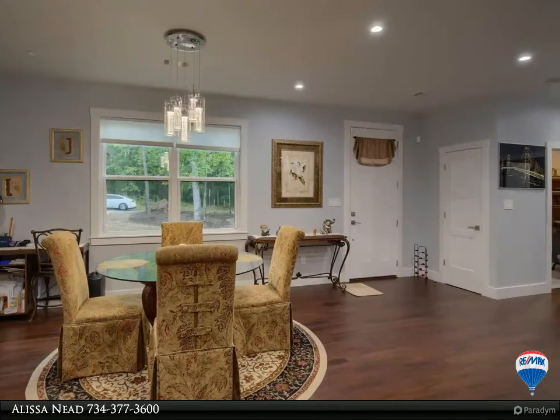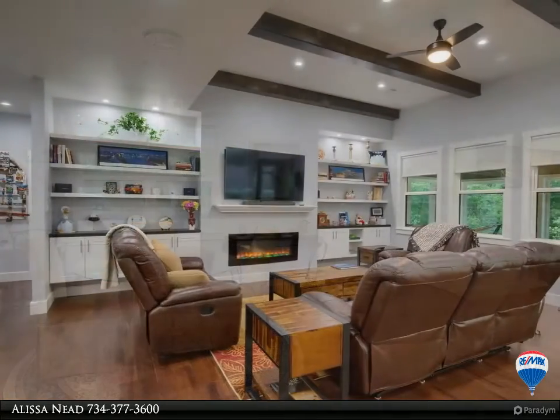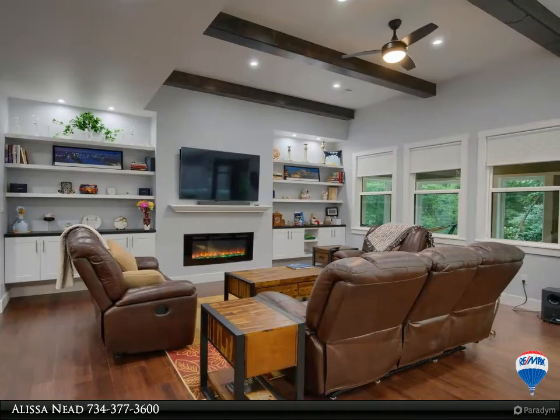Glassed-in sunroom to enjoy this beautiful, private setting year-round. Full house generator and ionic air purifier included. For more information, review the details below.